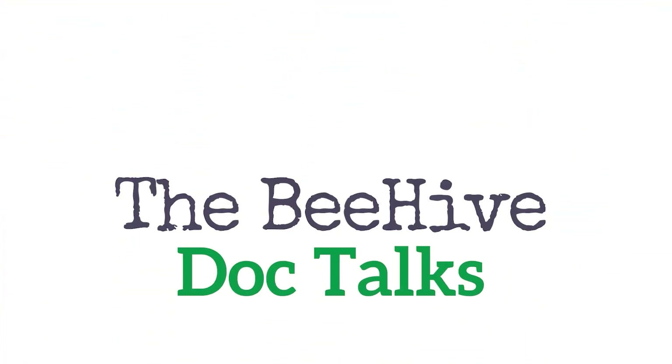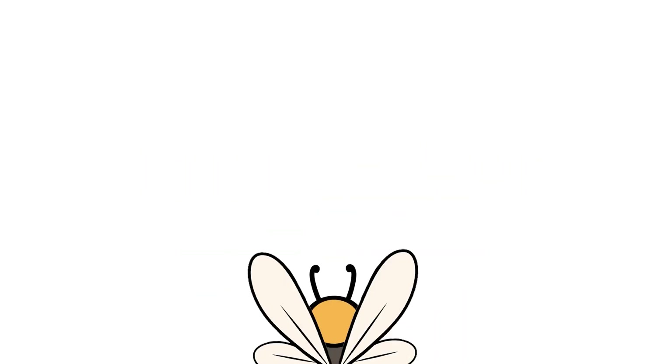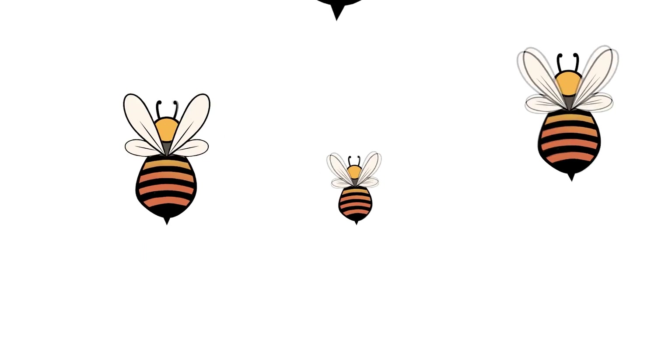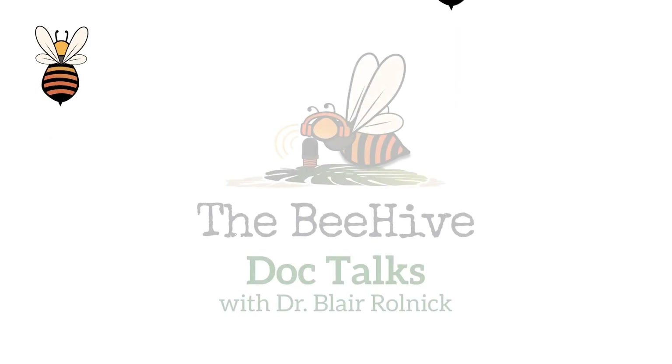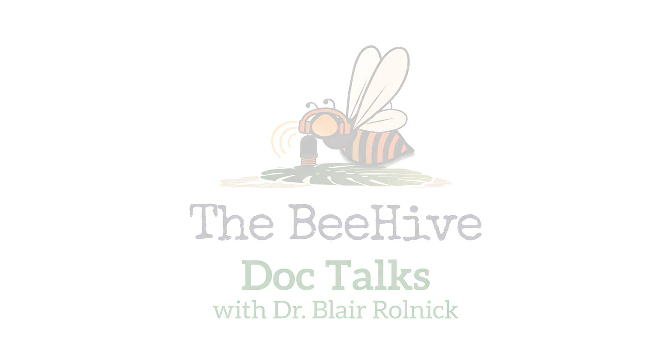Welcome to the Beehive Doc Talks with Dr. Blair Rolnick. As a pediatrician and mother herself, Dr. Rolnick is here to answer your most pressing parenting questions and guide you through the tough spots. Good morning. Welcome back to Be Kind Pediatrics. Today, we're going to be talking about a very exciting medical breakthrough in pediatrics — that is Bifortis, or the RSV vaccination.